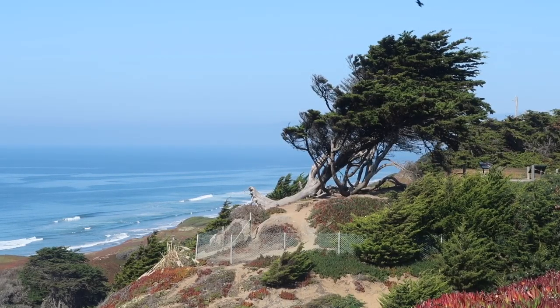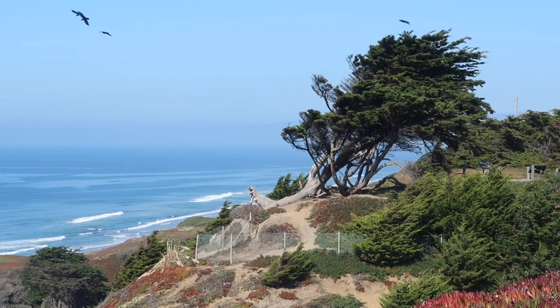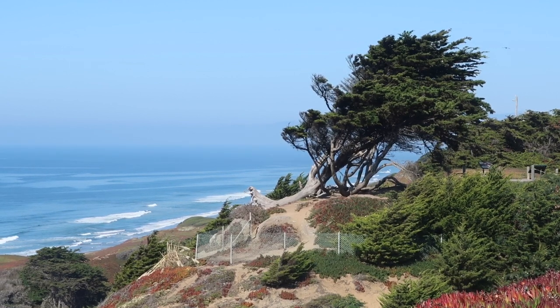Most of the cypress trees along the coast here are sort of windswept because there's a constant northwest wind that blows onshore, so the trees tend to grow in a slanted fashion. Okay, I see a good example of a Dr. Seuss tree here.